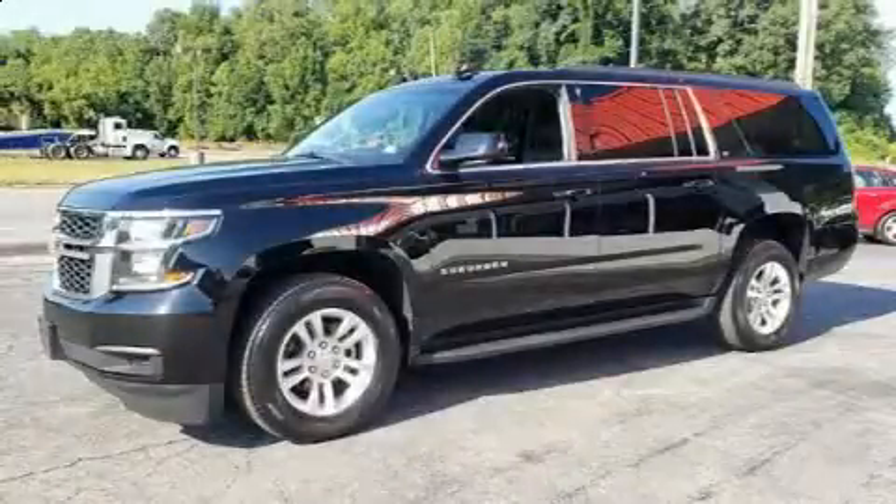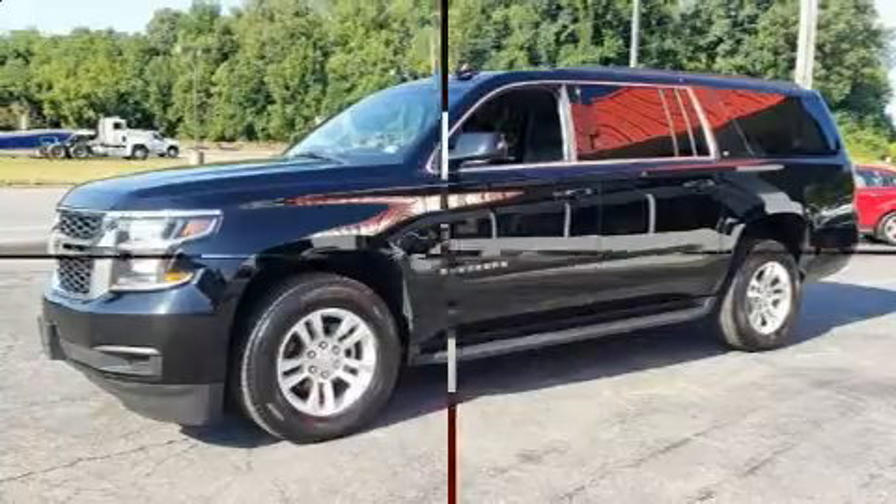Take command of the road in the 2018 Chevrolet Suburban. Under the hood, you'll find an eight-cylinder engine with more than 350 horsepower.